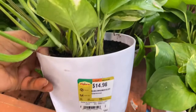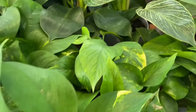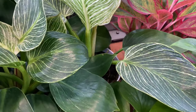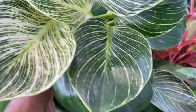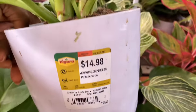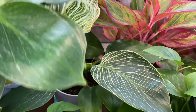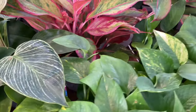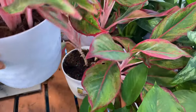These are for $14.98, and some nice looking philodendron Birkin. Nice healthy foliage and these are going for $14.98 as well. Everything on this side I think is $14.98.